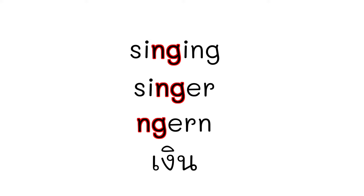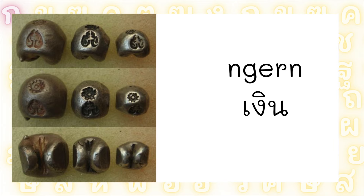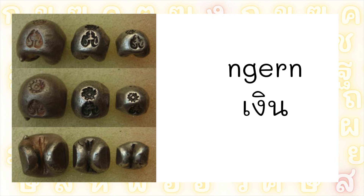Not นอน with a นอ sound — no. It's งอน. Actually, the word เงิน doesn't directly translate to money. Originally, เงิน referred to silver, a precious metal historically used for coinage in many cultures, including Thailand. Over time, as silver coins became widely used as currency, the word เงิน transitioned to represent the abstract concept of money itself. So we can use the word เงิน to refer to money.